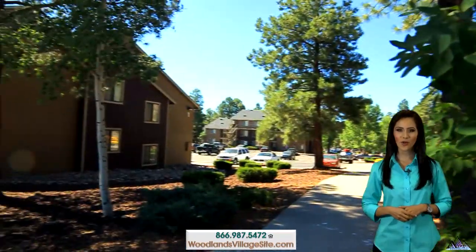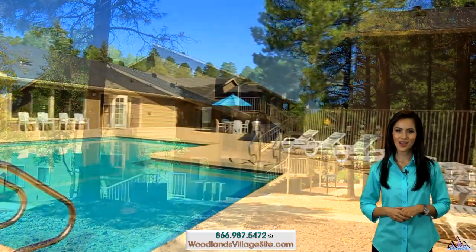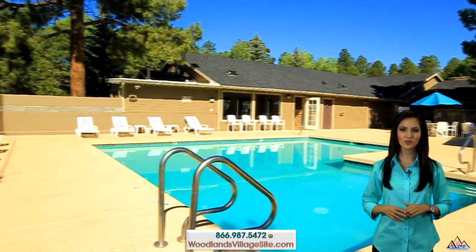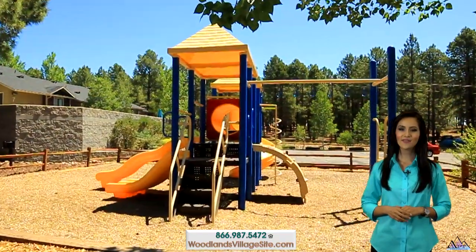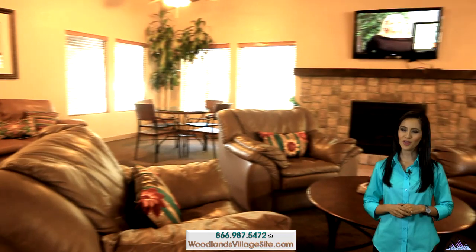Escape to our quiet, secluded community nestled among tall ponderosa pines. Woodlands Village features resort amenities like a seasonal swimming pool and sun deck, indoor spa, outdoor fitness park, tot lot, state of the art strength and conditioning center, and resident clubhouse with pool table.